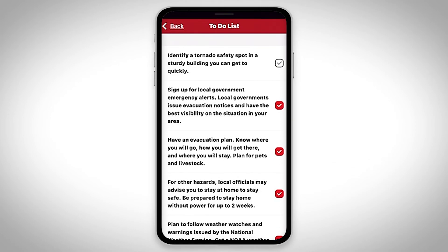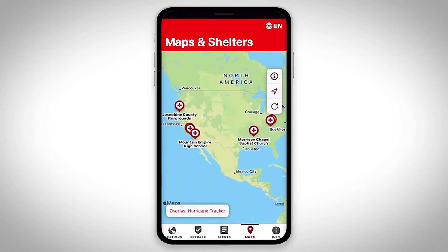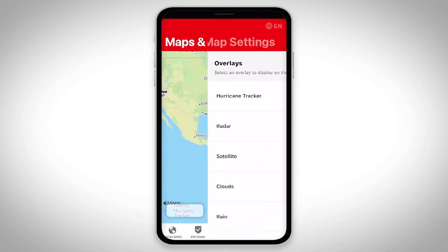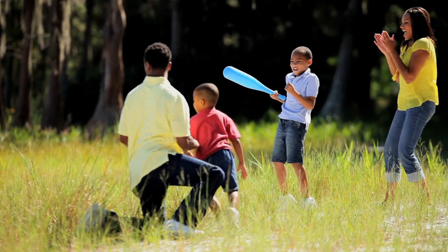And if a disaster impacts your location, you can easily find open Red Cross shelters with our interactive map and track real-time conditions with six different weather overlays. Prepare to protect yourself and your loved ones with the Emergency App.